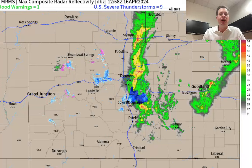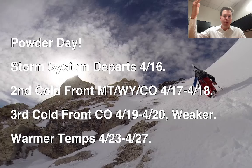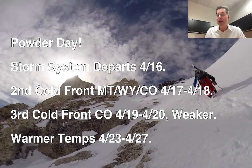But all this is going to be winding down — the storm will be exiting Colorado today. That's part of what I'm seeing here in my bullet points this morning. Storm system departs today. Then there's a cold front that comes in very quickly on the heels of this through Montana, Wyoming, Colorado — 4/17 and 4/18.